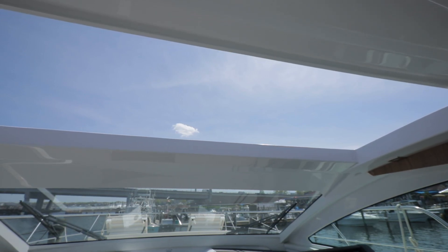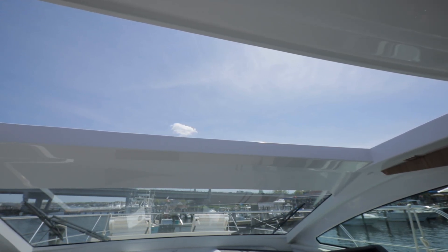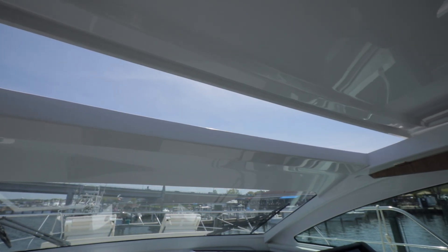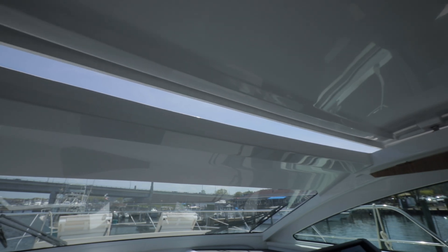This vessel is also equipped with a fully retractable sunroof — can open and close at the push of a button. Let's head downstairs and see the staterooms.